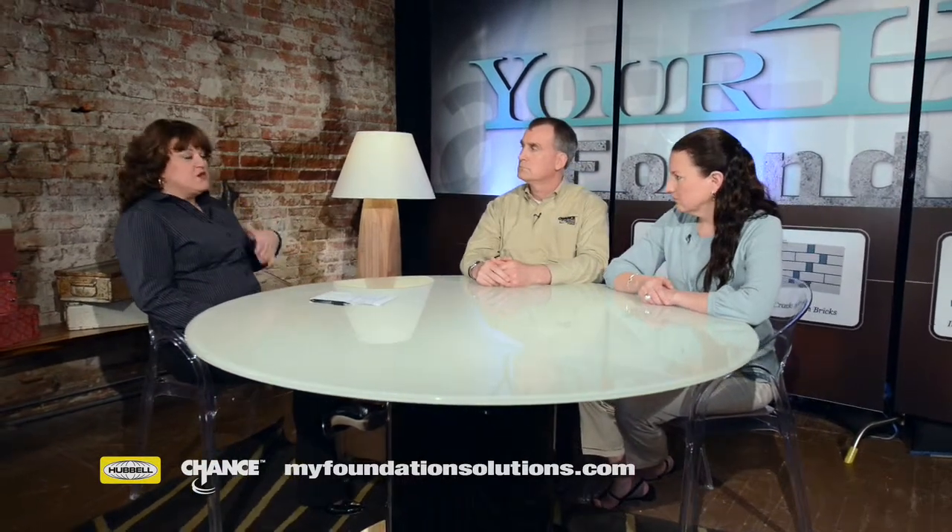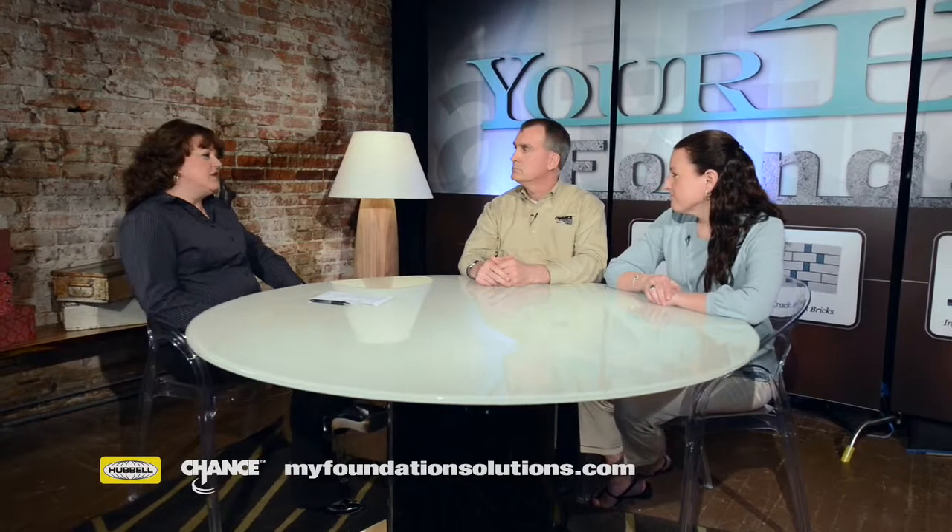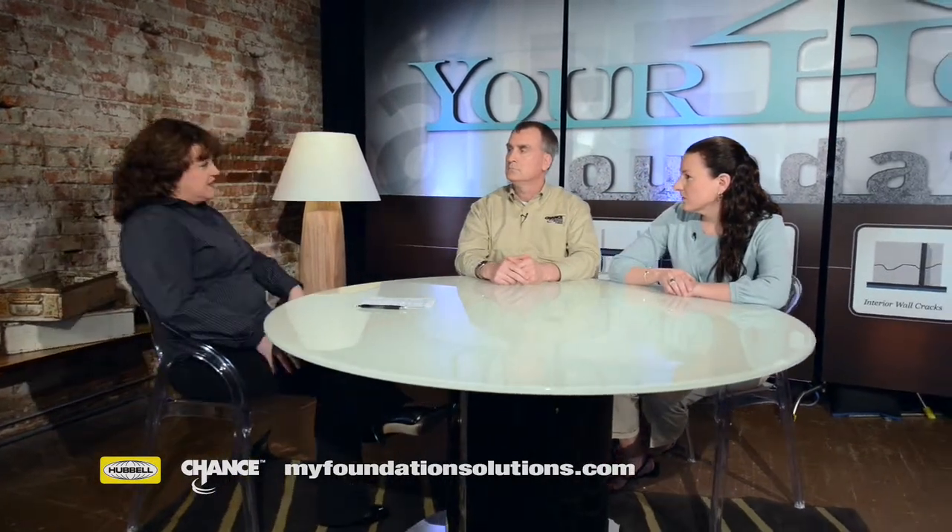What are the first symptoms that people might see? The initial symptoms are stair-step cracks in your exterior brick walls, bowing found in your basement walls — they may bow or start to crack — also cracks in your drywall, and maybe sticking windows and doors are the initial signs.